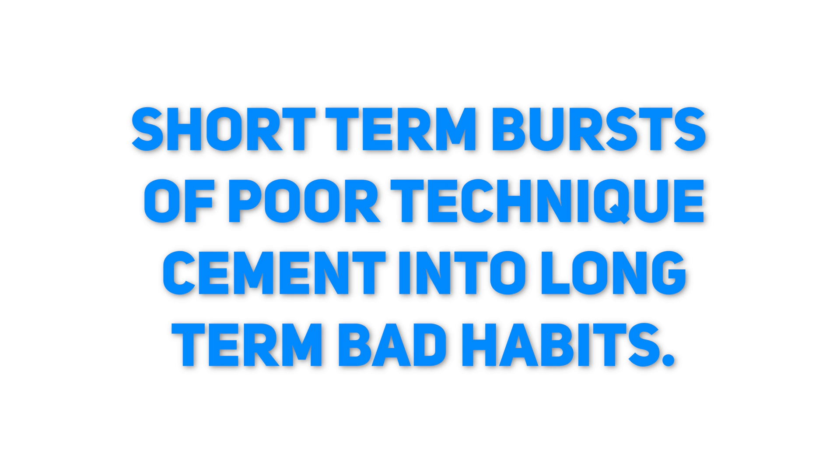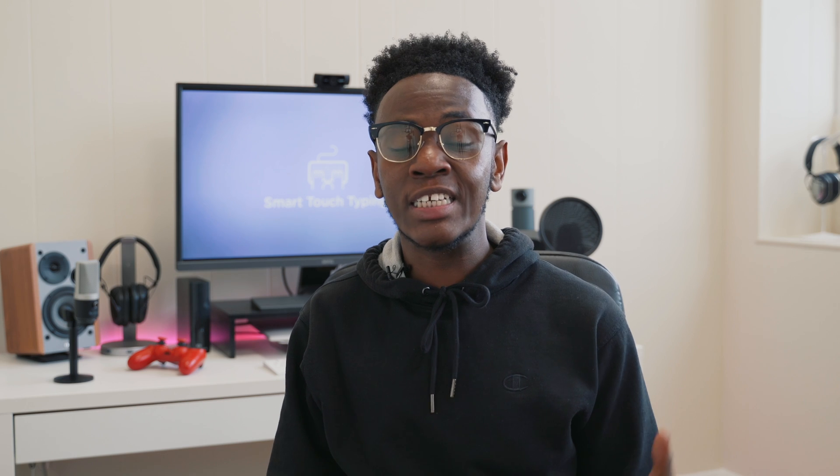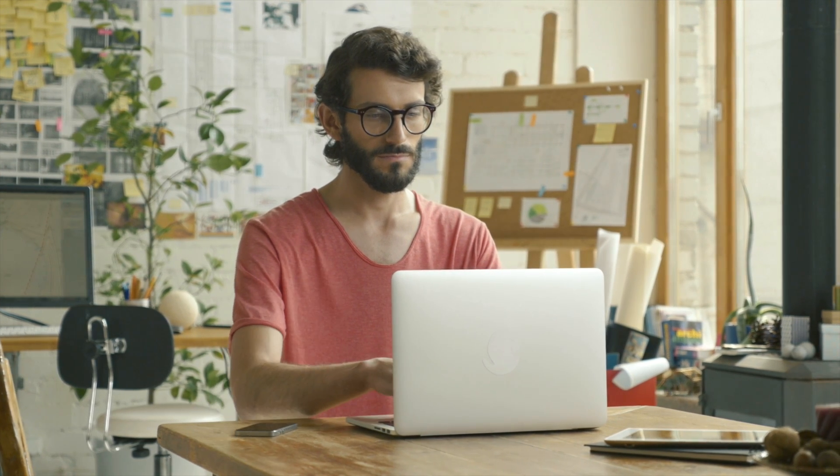While practicing the right technique consistently solidifies good typing habits, unfortunately the same is true of the opposite. Short-term bursts of poor technique cement into long-term bad habits. This is another reason learning to touch type the correct way is so important. The longer we type with bad form, the longer it will take for us to unlearn these bad habits.